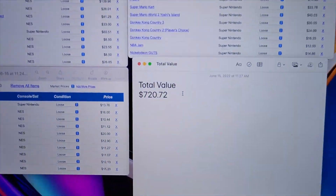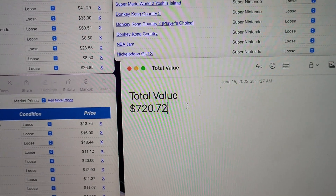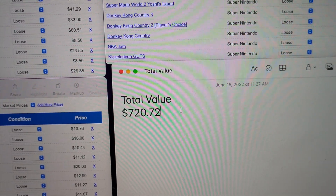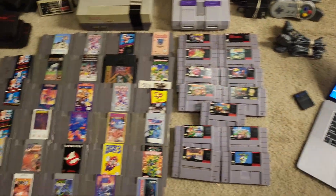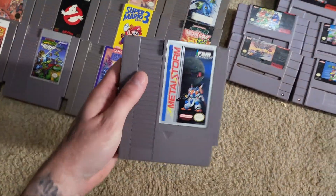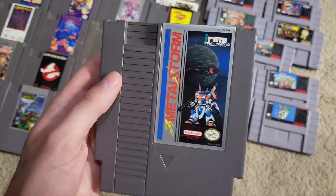$150 bucks turned into just over $700. I'm going to end up keeping the Metal Storm, so that number is probably closer to $500 after fees and shipping. I should still turn a nice profit and get to keep Metal Storm for free. Anytime I get to add rare games to the collection for free, you know it's a good day.